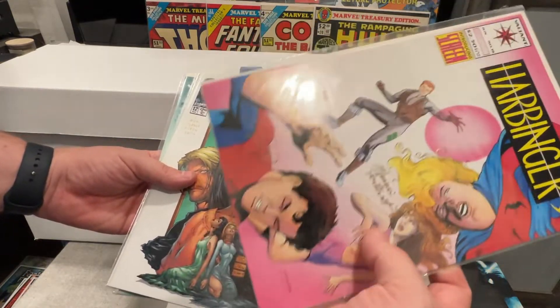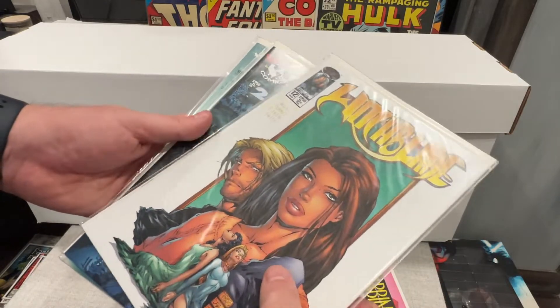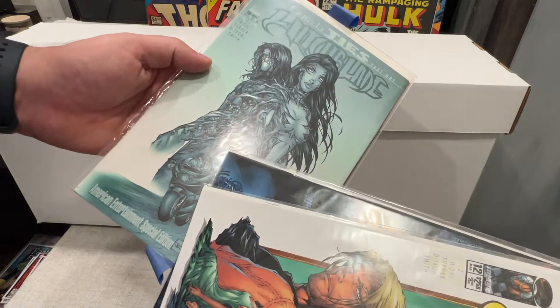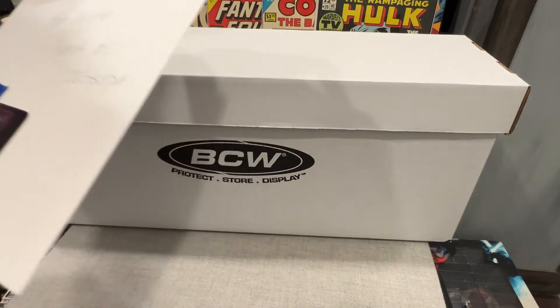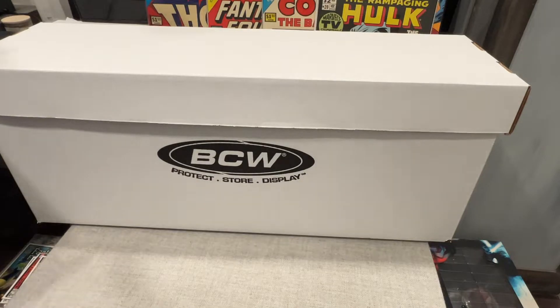That's pretty cool — it's a Blade collection, very cool. We actually just got back some really cool graded Blade ones. We've got Darkness too — that's crazy, he must have known. Very, very cool freebies. I appreciate that, man. Thank you very much, Joseph.